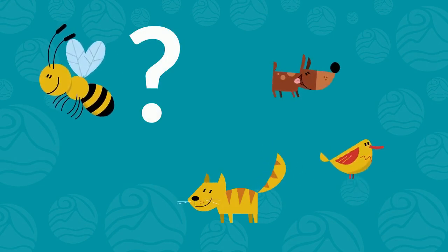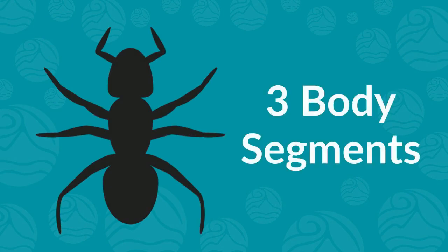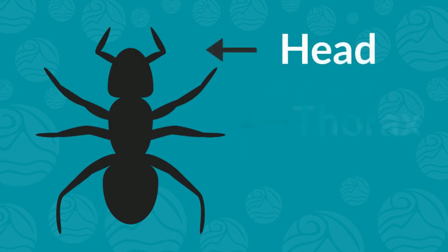In other words, what makes an insect an insect? The first main distinction is that insects have three body segments: a head, a thorax, and an abdomen.